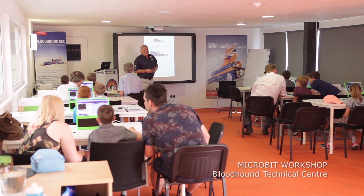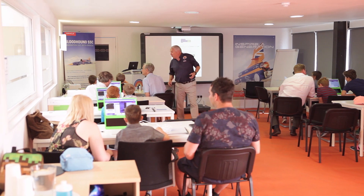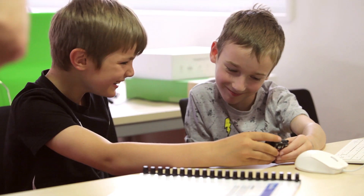Students can have hands-on experience of these coding and data-gathering activities by taking part in our exciting microbit workshops.